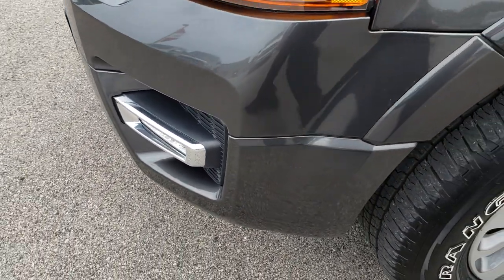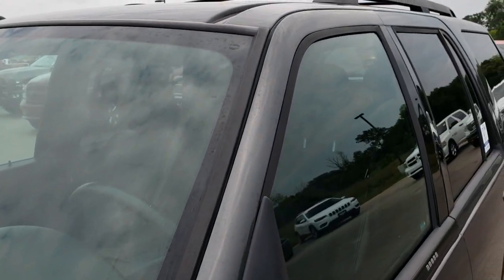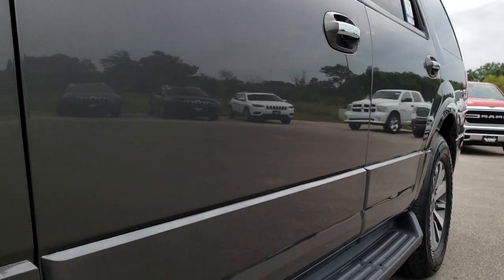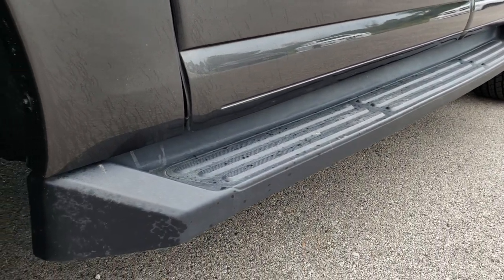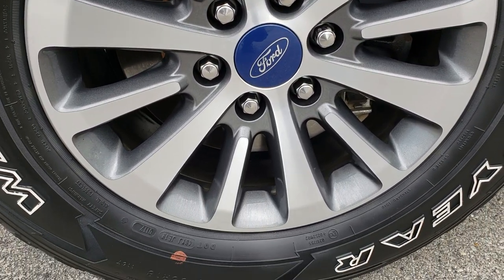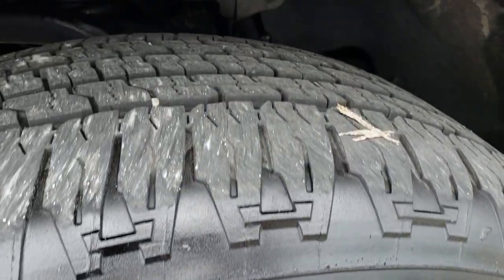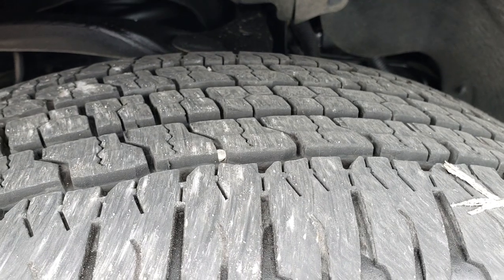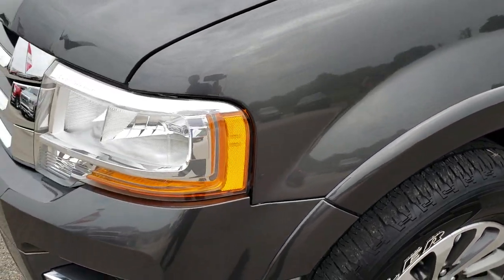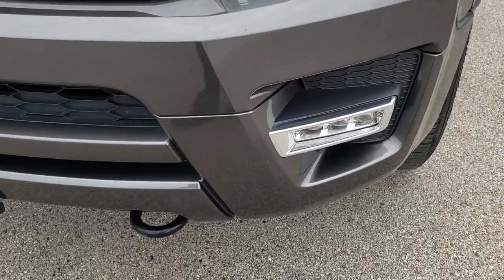No dents or dings on that front bumper. Magnetic gray is the color. We shoot all of our videos in 1080p, so if you have HD capabilities on your computer, tablet, or smartphone device, turn them on now — it's like you're right here looking at the vehicle with me. Factory painted and polished aluminum rims. It has Goodyear Wrangler Fortitude 275-55R18 tires with right around half the tread left, maybe just a little bit more. Headlights — lenses are nice and clear, and it has LED fog lights.